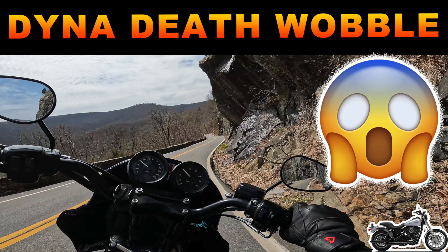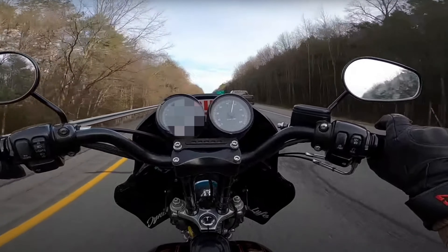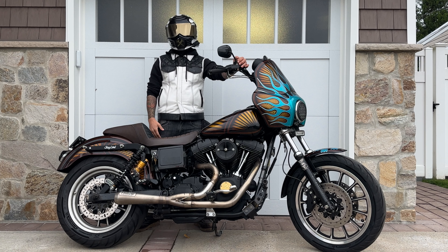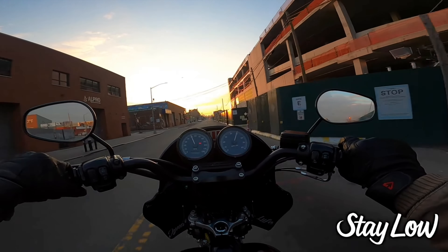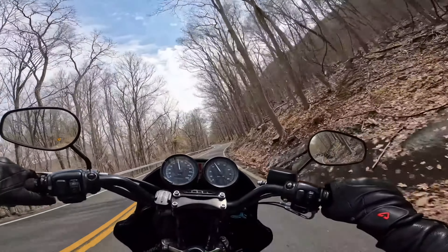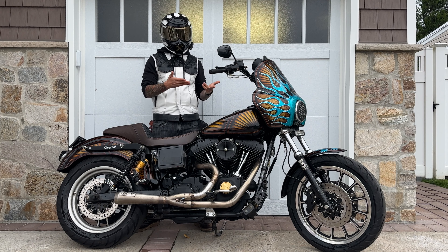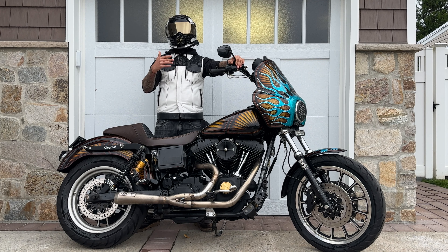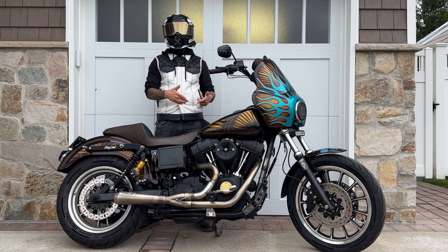The final question: what about that notorious Dyna wobble? The Dyna wobble is real — it's a problem and issue that continued even into the late-year Dynas. On this bike it will often happen in a very high-speed situation if I'm going into a curve and hit a bump. As I got to know the bike better, I began to find the limit of the bike and knew what I could and couldn't do without risking the wobble. If this is a huge concern, there are things people do — stabilizers, steering dampeners, upgraded suspension, and upgraded motor mounts — to minimize it. But for me it's never been bad enough to ruin my ride or discount the bike.